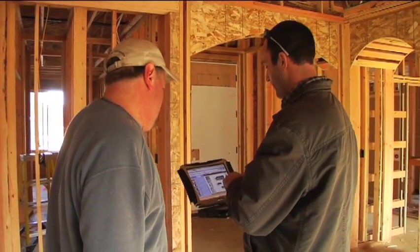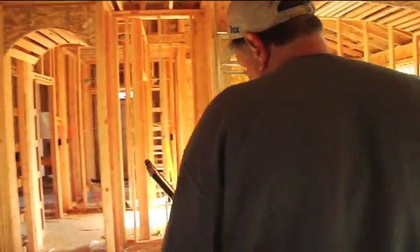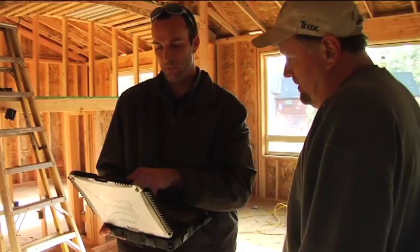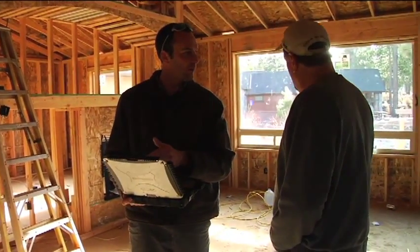Electronic plan review has really speeded up the plan review process for the City of Bend and it's improved accuracy considerably. The contractors and architects and engineers who are working with us are really enjoying the ability to submit their plans electronically, have them reviewed electronically, shipped back to them, make corrections, and it's all done very quickly and the accuracy has really improved considerably.